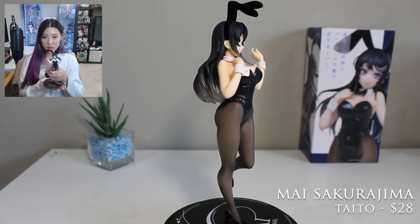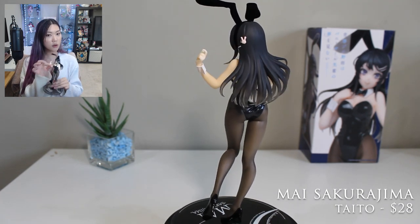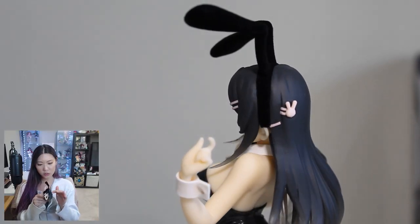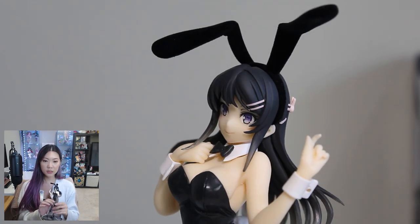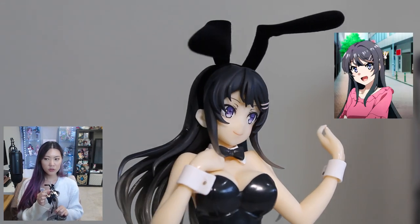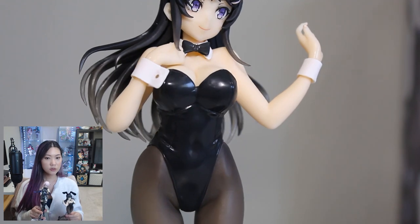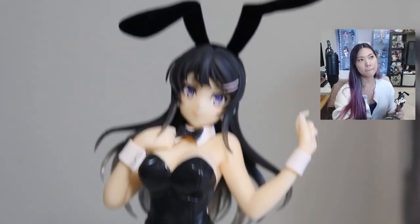I've been wanting the actual quarter-scale Freeing bunny figure of Mai forever — she's on my wish list — but I don't want to pay around $500 for it. This prize figure is a pretty decent substitute. Her pose is a little bit awkward but still cute and playful. The clips on her head aren't perfectly painted but her face and eyes are cute. The quality isn't as detailed as the Mash figure but I think she's still worth it if you're a Mai fan; otherwise I'd probably skip.